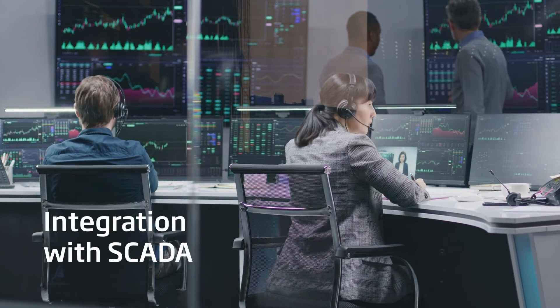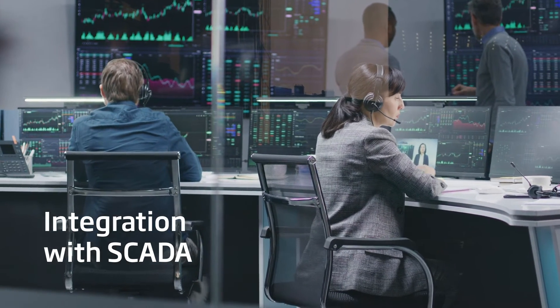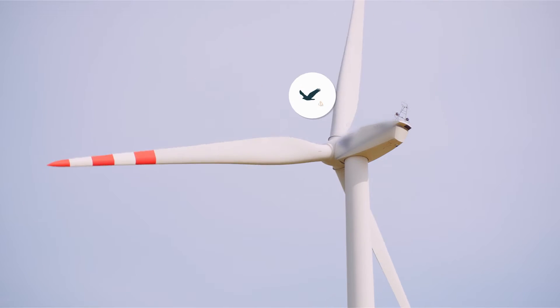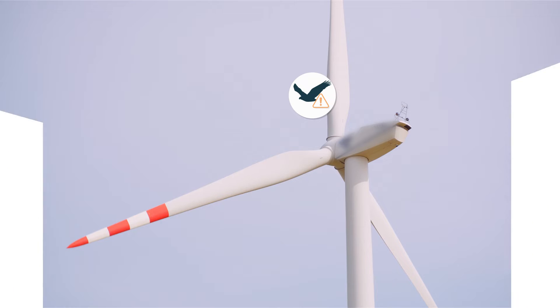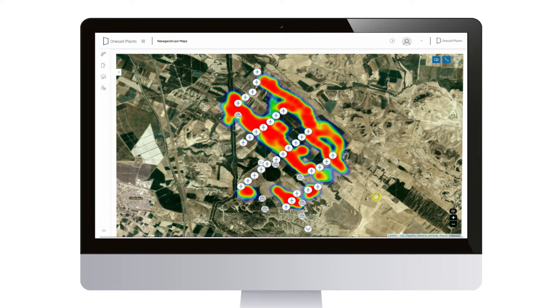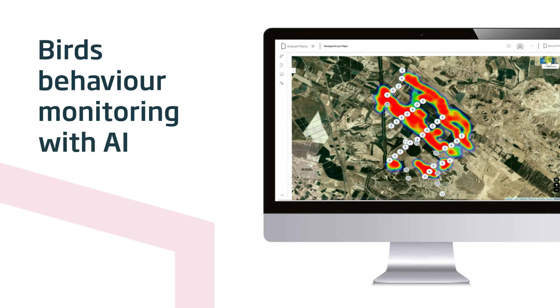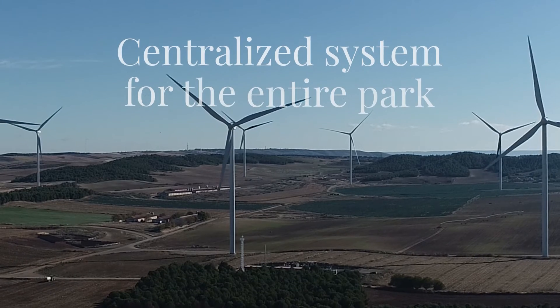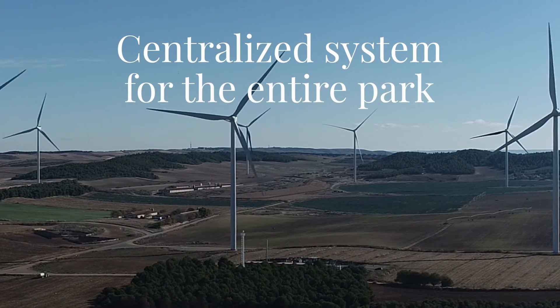In addition, we can make precise decisions to slow down or stop turbines when it detects a flight path coinciding with birds. The solution is able to generate heat maps identifying the wind turbines with more bird traffic, achieving complete control of the wind farm airspace thanks to our centralized system.